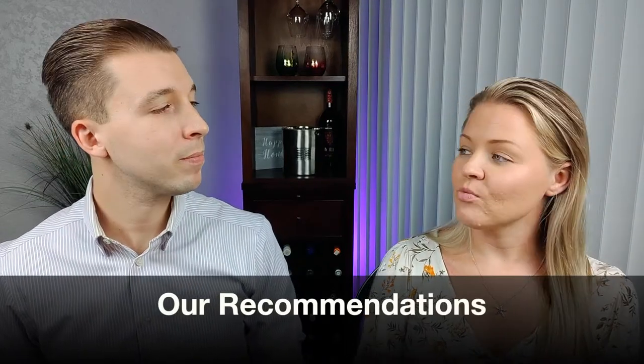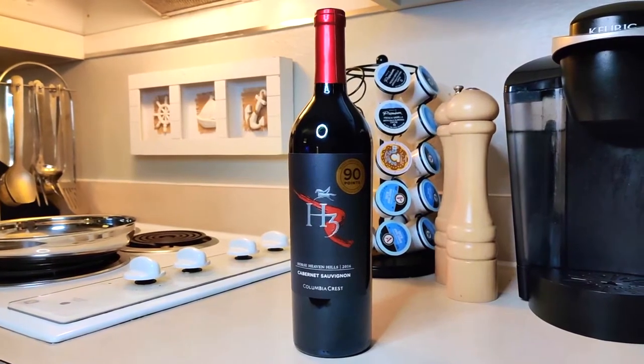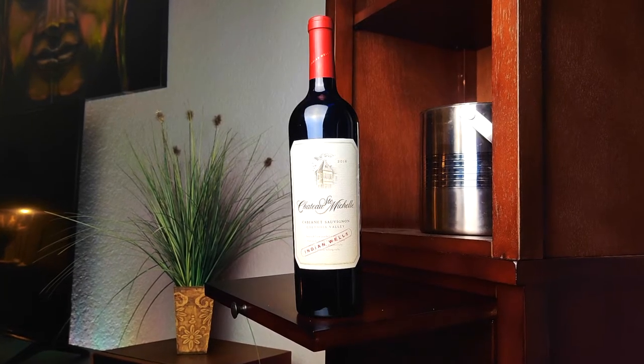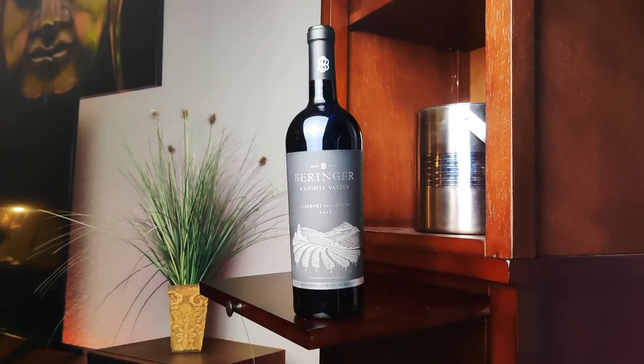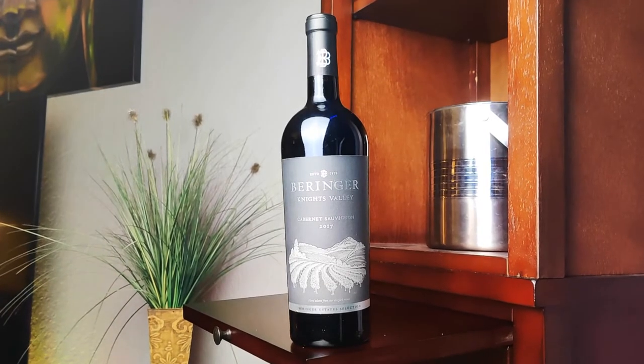Our first recommendation is H3 Wines Cabernet Sauvignon — bold, tannic, dry, and acidic, with oaky notes, black fruit notes, and earthy notes. If you're looking for a slightly more expensive option around $27, check out the Beringer Knight's Valley Cabernet Sauvignon 2017. This wine is very bold, slightly tannic, dry, with medium acidity, oaky notes, black fruit notes, and red fruit notes.